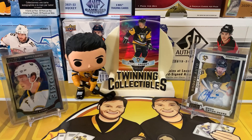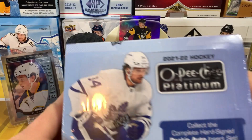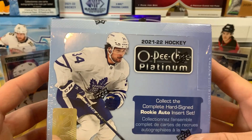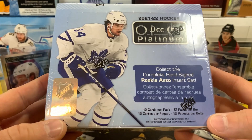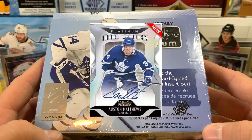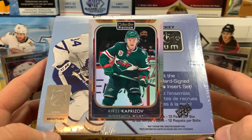Welcome back to Twinning Collectibles, Evil Twin here. Today is another new release day — we got 2021-22 OPG Platinum. Pretty excited to open this, always a great product, one of the better products of the year. Price point is rough this year at $200 per box, so it's most likely going to be our only box opening. We've got 12 cards per pack, 12 packs per box. There's a new platinum die-cut insert which can be autographed — those look awesome.